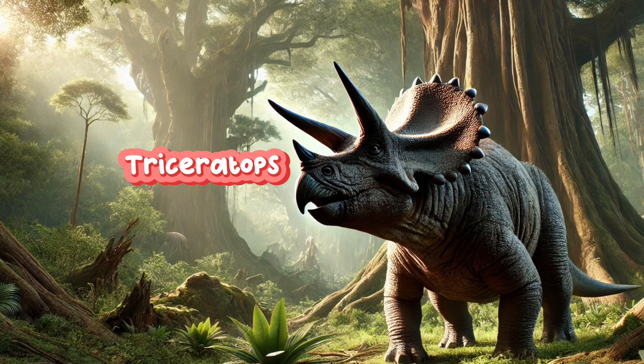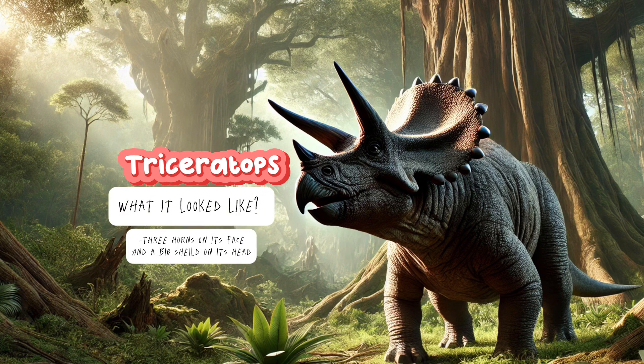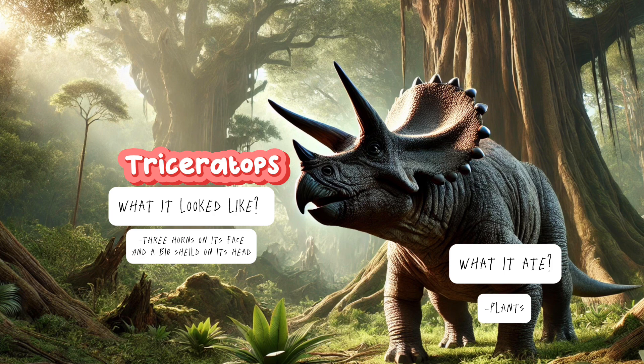Triceratops! What it looked like? Three horns on its face and a big shield on its head. What it ate? Plants! It was a peaceful dino. The fun fact is Triceratops used its horns to protect itself from meat eaters.